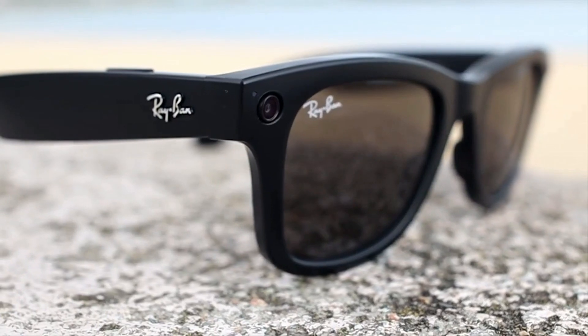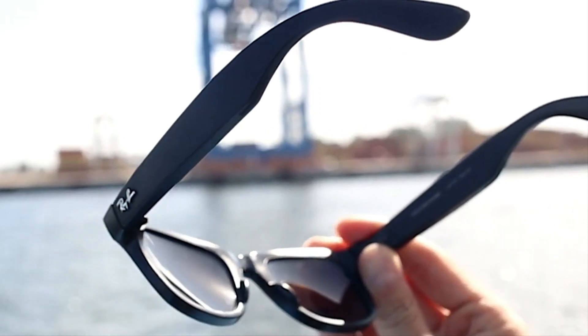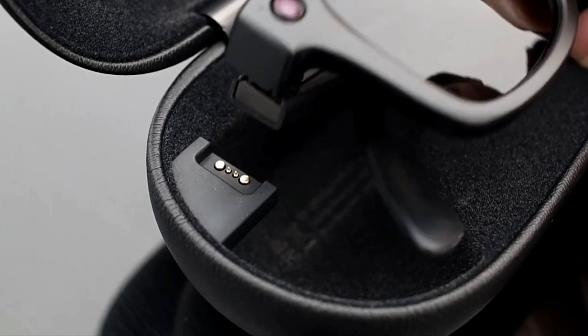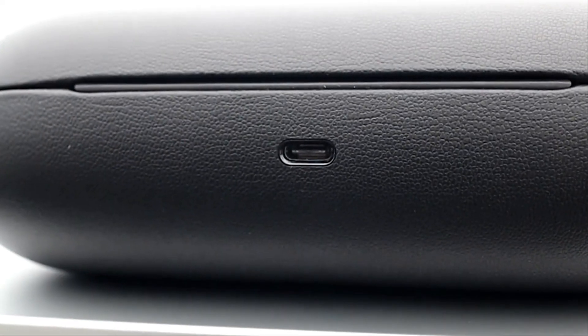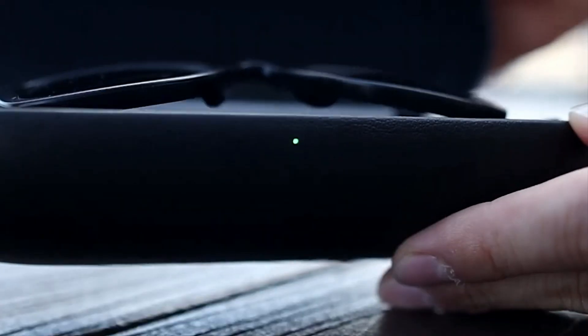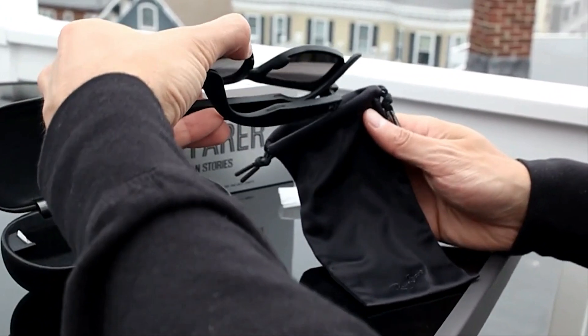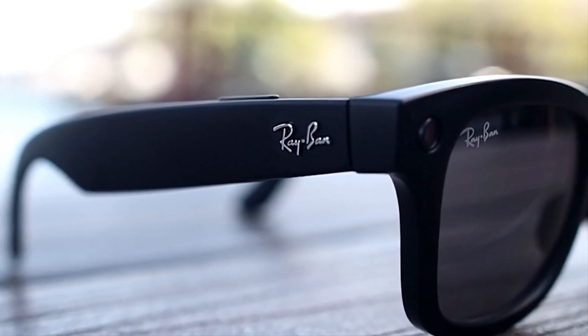These glasses boast a remarkable feature, especially if you're thinking of Instagram. Equipped with two 5-megapixel cameras, they allow you to capture stories using the VIEW app. Moreover, they come with two speakers and microphones. On a single charge, you can enjoy up to six hours of entertainment. With 4GB of built-in memory, equivalent to roughly 15 minutes of video or 500 photos, you're ready to document and share your experiences.